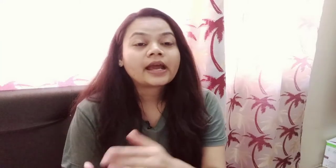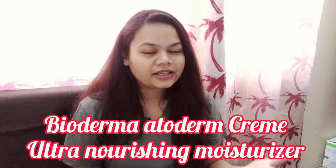Today's cream is the Bioderma Atoderm Ultra Nourishing Cream. It is clear from the name — it is an ultra nourishing cream. It will be very helpful and will moisturize and hydrate your skin.